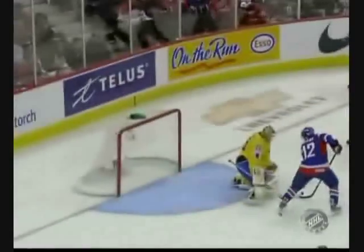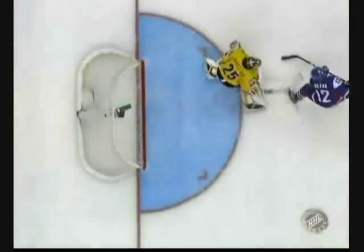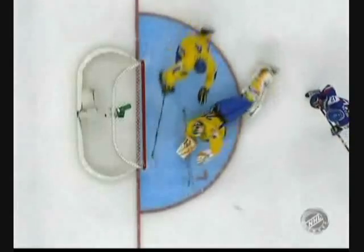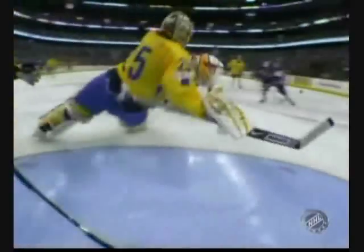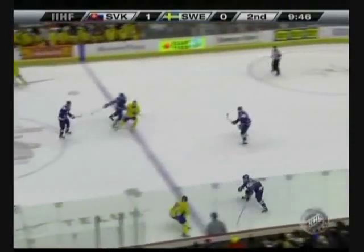Valach with the big shot from the point, and you can see how Mertel just doesn't get any good wood on it. Because if he does, it's going to be 2-0 Slovakia. Great athleticism from Markstrom coming over from his left to his right, and the top of his glove just gets it. At the head of the second period, Slovakia continues the lead 1-0.